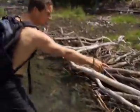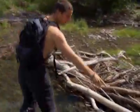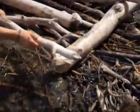You can see this dam here — this has actually been made by beavers. See the teeth marks on all of this.